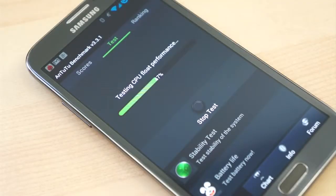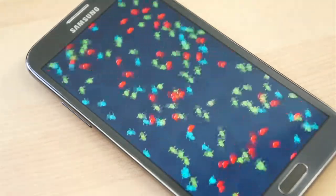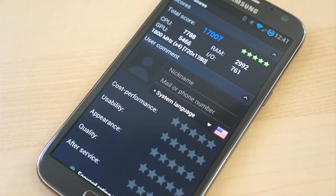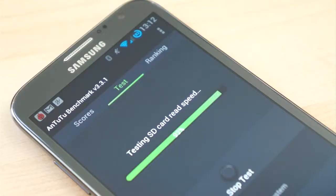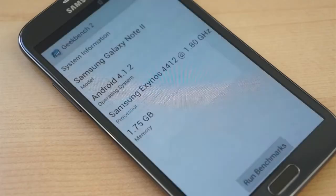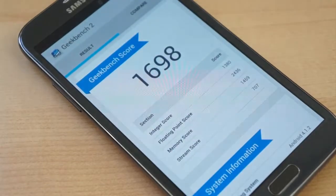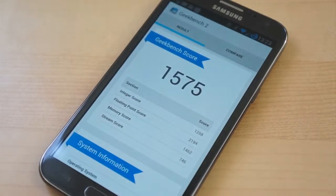Surprisingly, the overclocked Note 2's performance in synthetic benchmarks was markedly worse than the Note 2 running the stock kernel. In Antutu, while running at the stock clock speed, the Note 2 scored over 17,000, while the overclocked Note 2 at 1.8GHz scored only 12,000. And it was a similar story in Geekbench 2, where the Note 2 with the stock clock speed managed between 1,600 and 1,900, while the overclocked Note 2 managed only 1,500.